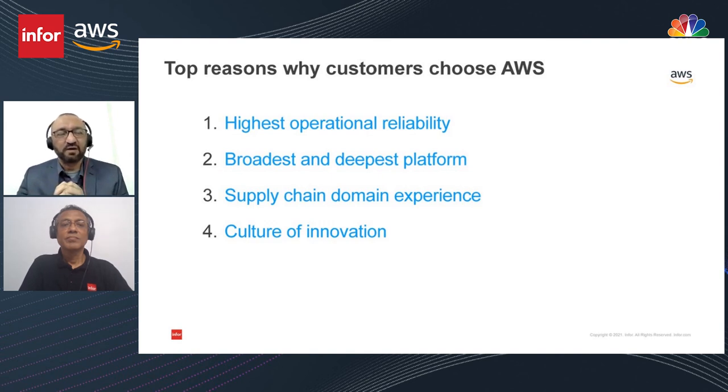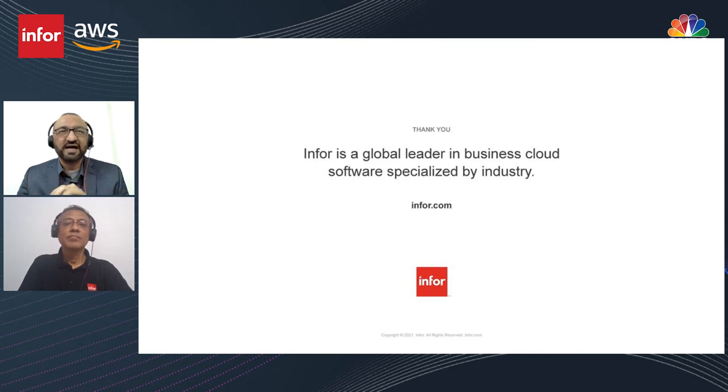We look forward to hearing more from you. We've had a very long partnership with Infor for over eight years, and we believe that the Infor and AWS combination makes this the best platform to run your critical workloads. Thank you all for listening to our presentation, and we look forward to interacting with you again. Goodbye.